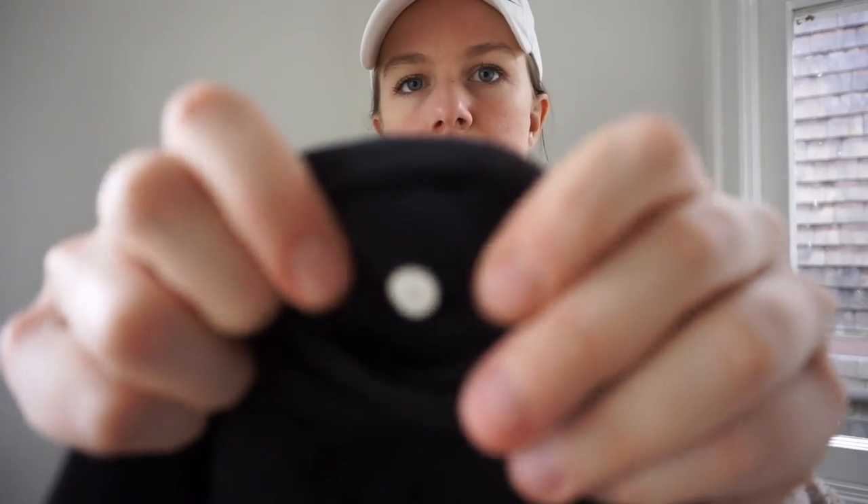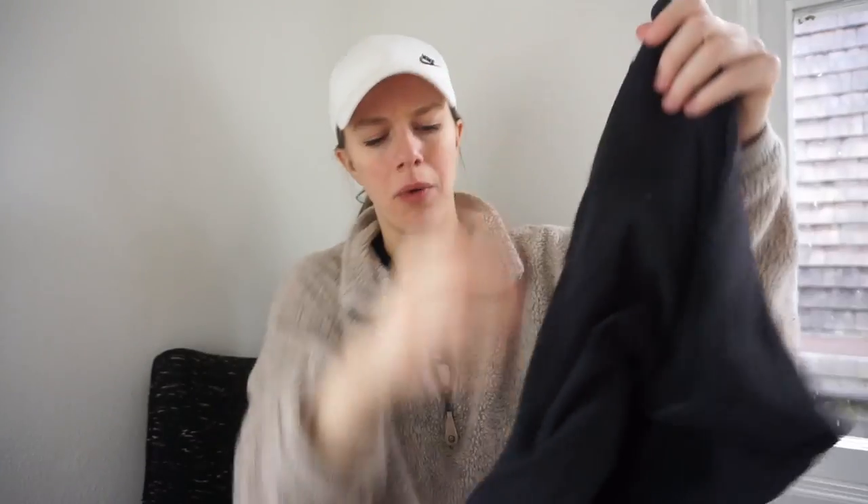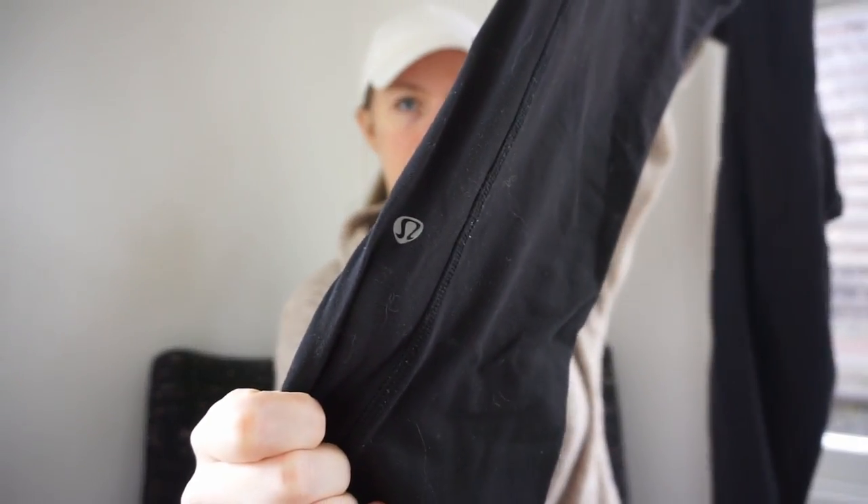Here are some Lululemon leggings — I think these are an older style because the size dot is just a plain old size dot, but still really cute with side pockets. I don't know why people at my bins pass on Lululemon so much. I'm happy this week though because it's the week preceding the holidays — a lot of teenagers are there looking for completely different inventory.